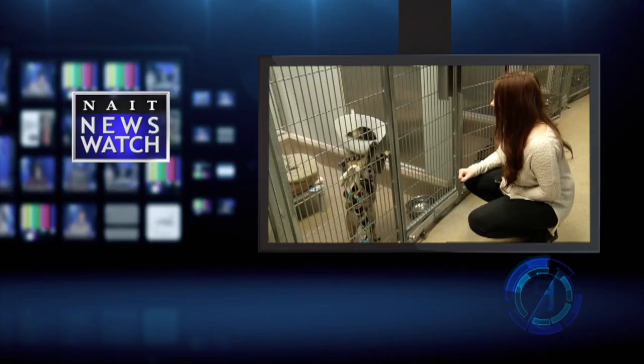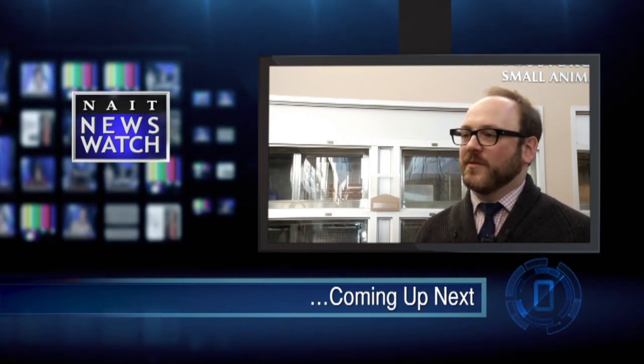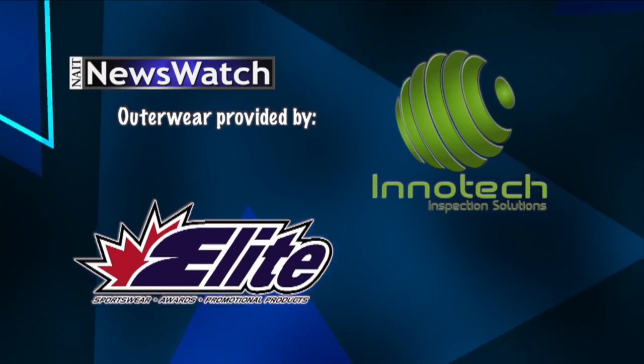Coming up after the break, we volunteer at the Edmonton Humane Society. We got the chance to help out animals and see firsthand just how vital volunteers are. The volunteer opportunities that exist are many — everything from walking dogs and cuddling cats to helping through the foster care program, basically opening up your home and helping animals socialize. Tonight on entertainment, we also take a look at what's going on at the TELUS World of Science.